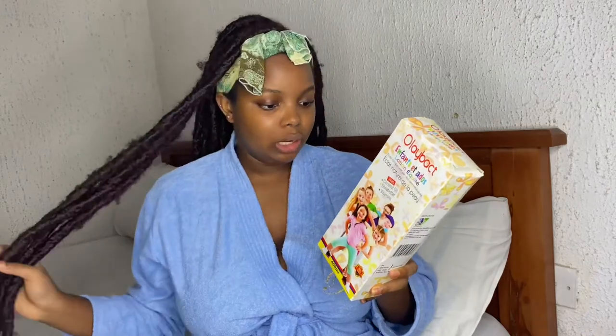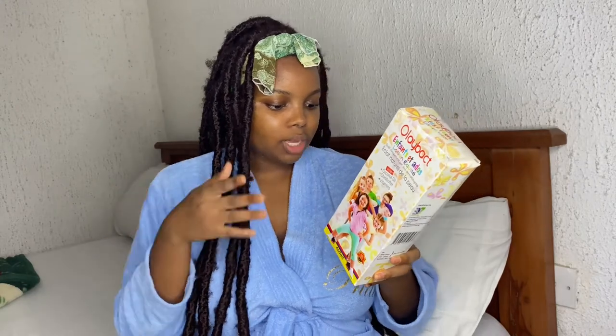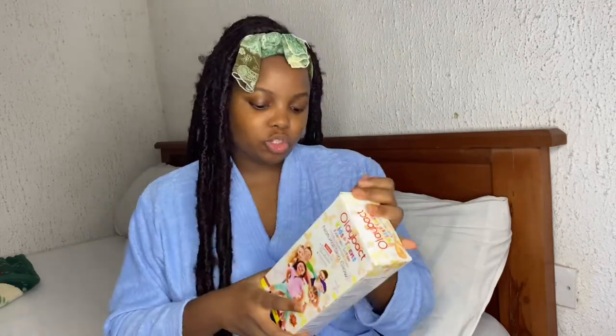It also has shea butter, cocoa butter, and coconut oil, so it's really all natural. The directions are to pour into your palms and apply gently after you shower. Store in a cool dry place. Same as the triple action cream, it's distributed by Ever Destiny Healthcare Limited.